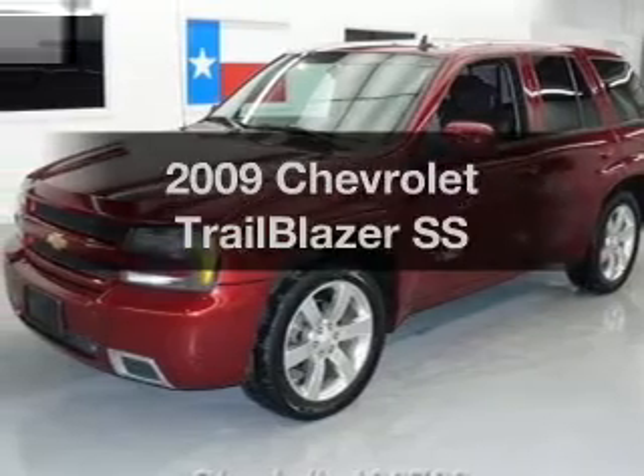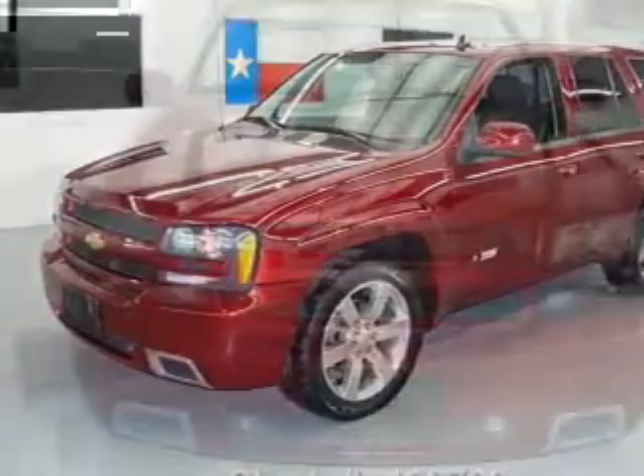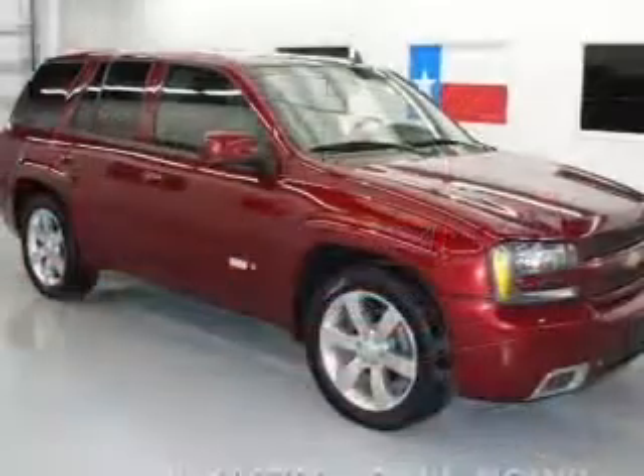Get noticed in this 2009 Chevrolet Trailblazer. This is the set of wheels you've been looking for, with a powerful 8-cylinder engine. The powertrain includes rear-wheel drive that responds smoothly to its automatic transmission.